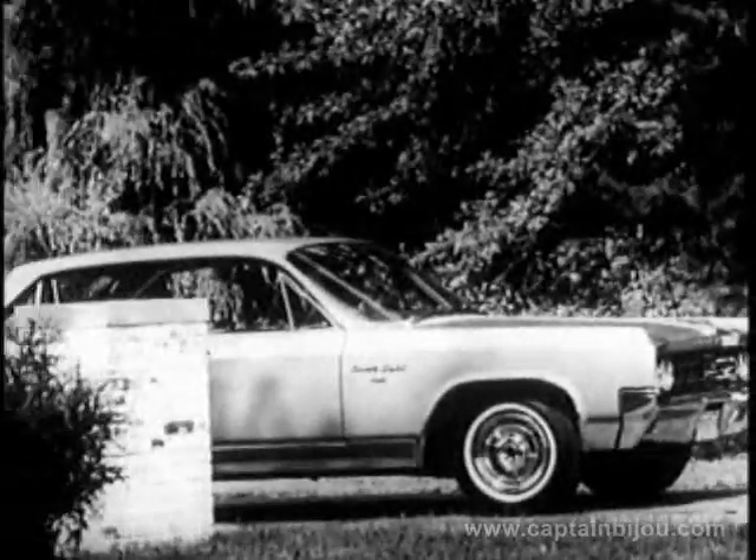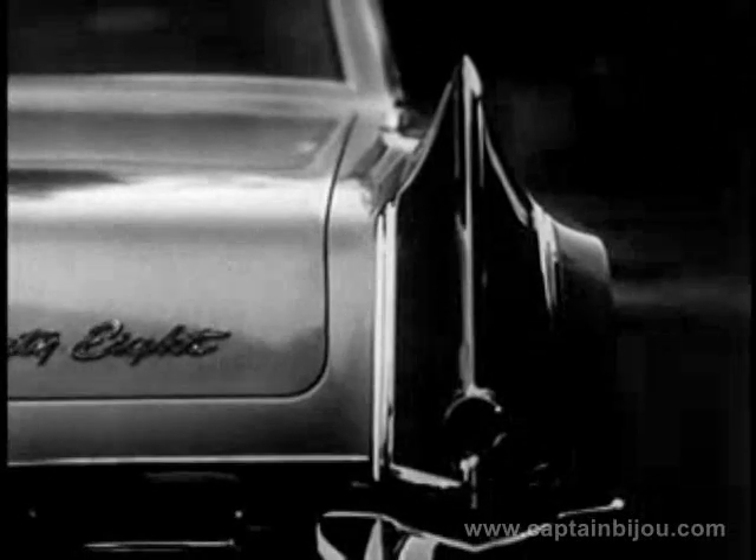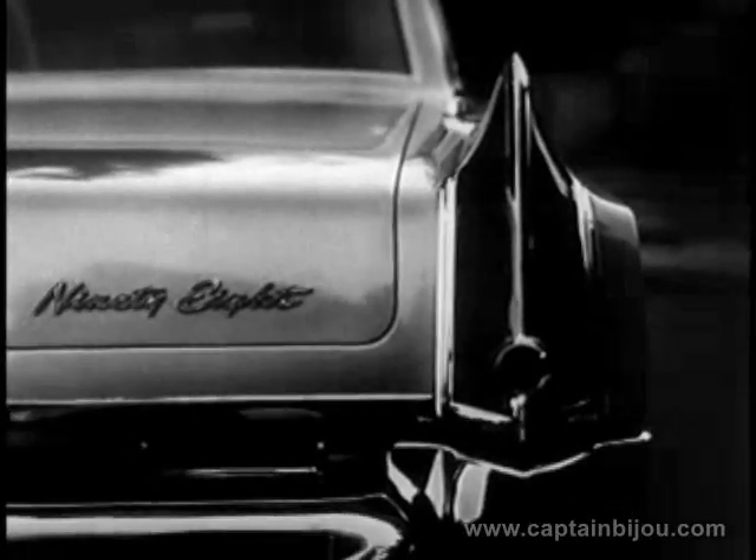The 98 luxury sedan is the flagship of the Oldsmobile line for 1963, the epitome of elegance and distinction that brings a new measure of excitement to motoring. It is truly a styling and engineering achievement — Oldsmobile's crowning creation in the fine art of automotive craftsmanship and design.